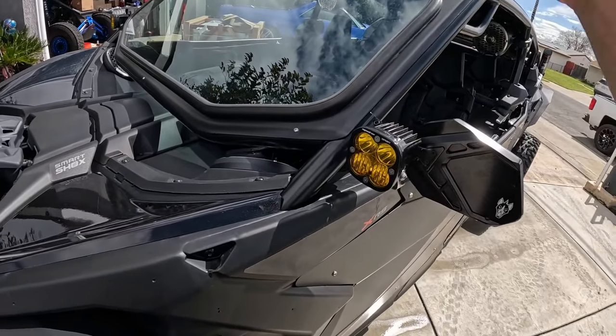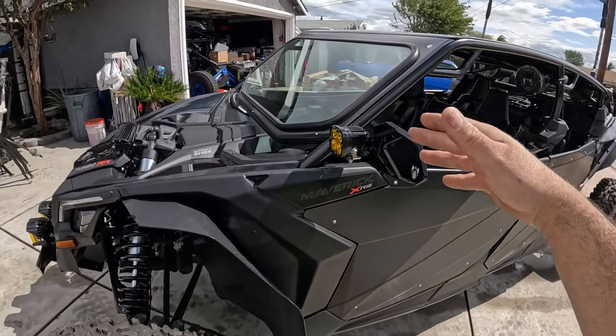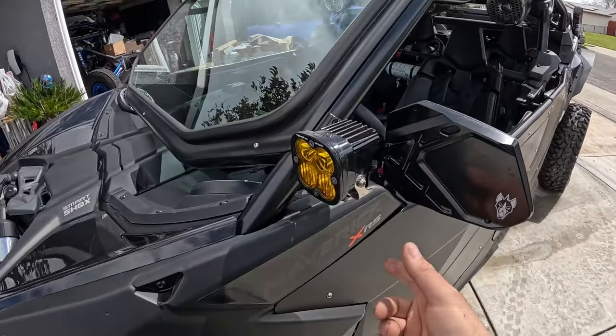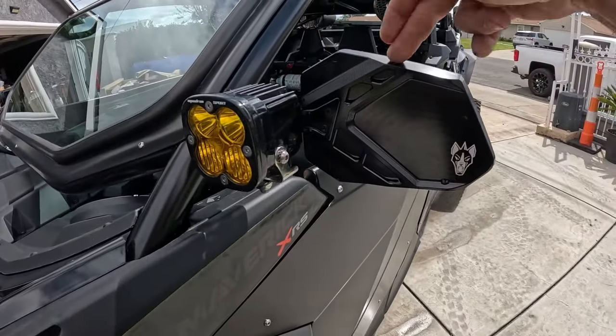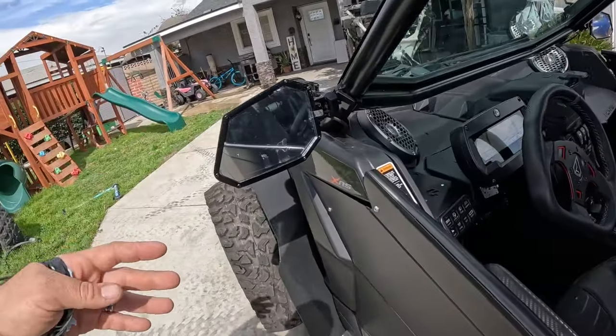Up top we have an SA in a clear lens — perfect for night riding. And then we have some Squadra Sports on the mirrors or A-pillar area, which is always my favorite placement. They seem to be perfect for visibility because they're right on your line of sight.